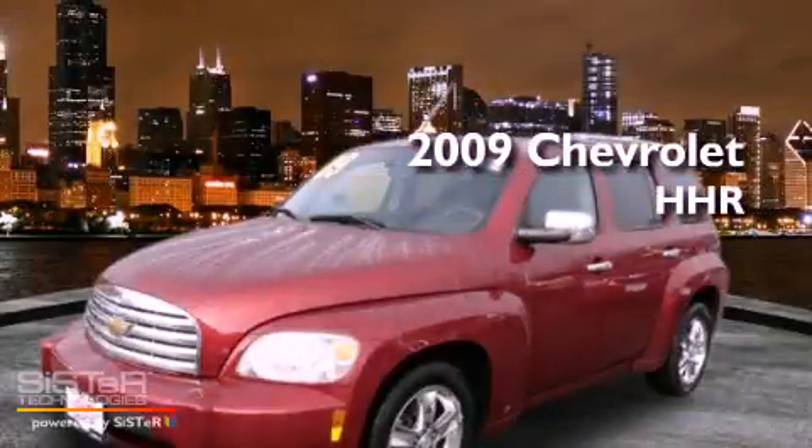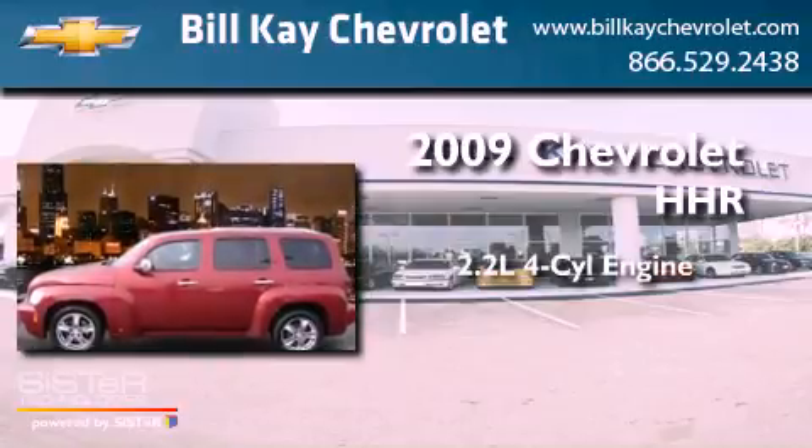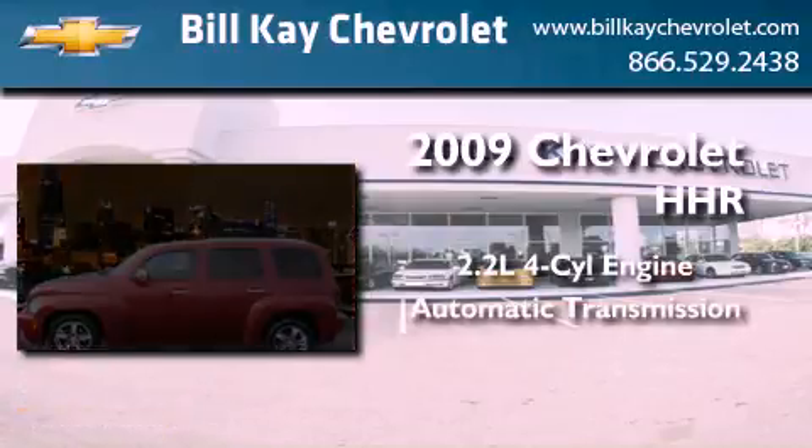This is a 2009 Chevrolet HHR. It features a 2.2-liter four-cylinder engine and an automatic transmission.